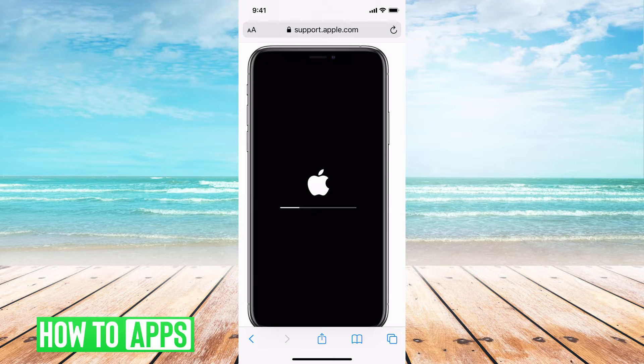So the first thing you want to do if your phone is stuck and updating is just try to reset it by turning the phone off. Once you turn the phone off, wait a couple of seconds and turn it back on. This usually doesn't solve the problem but sometimes it does, so go ahead and give that a shot.